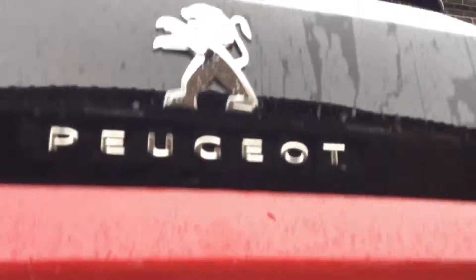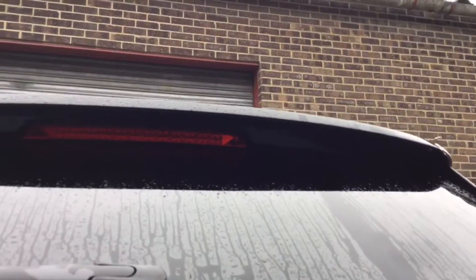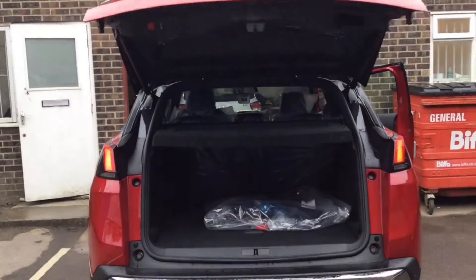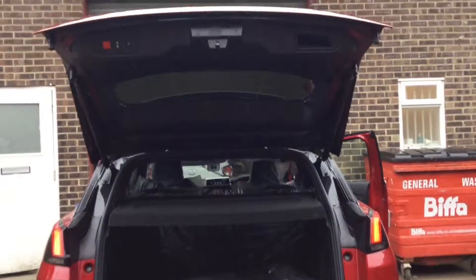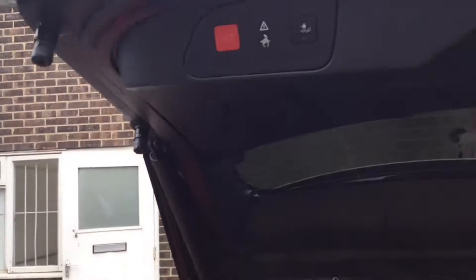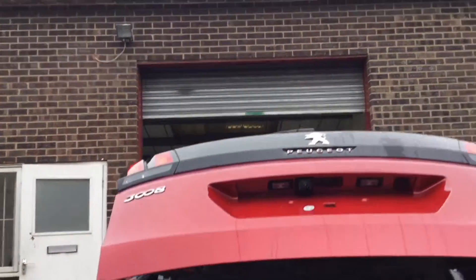And here you do have your reversing camera. If you simply just tap the button on the back there, then the boot will open. Just touch the back there again and that will come down for you.